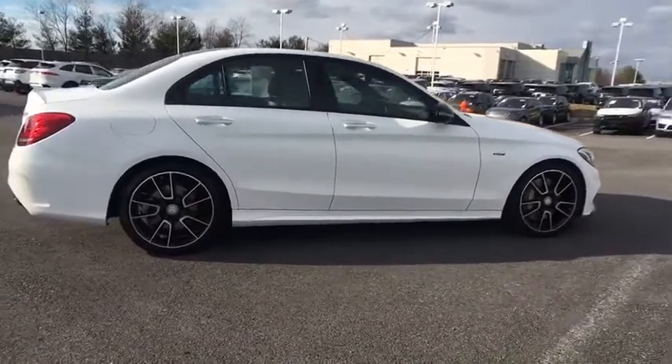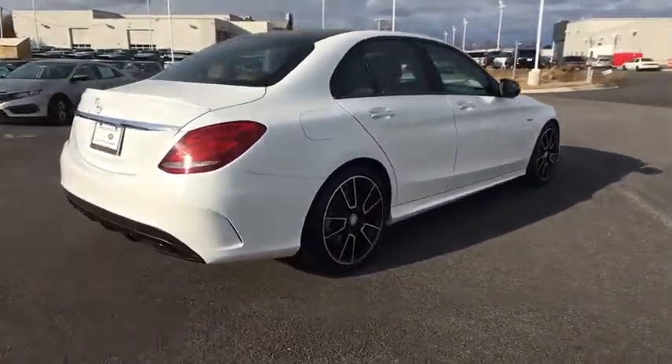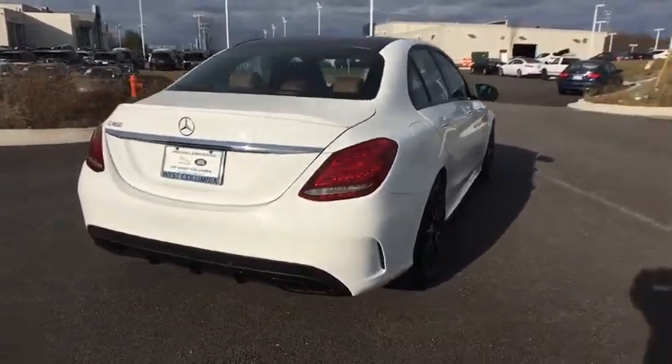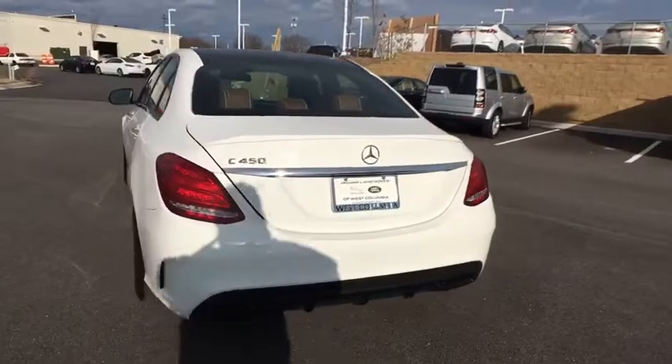Here are some of this vehicle's great options: Bluetooth, cruise control, eight speakers, electronic stability control, compass, trip computer, outside temperature gauge, engine immobilizer.